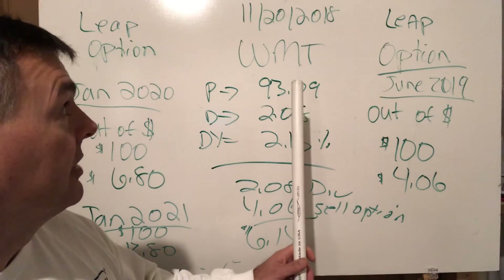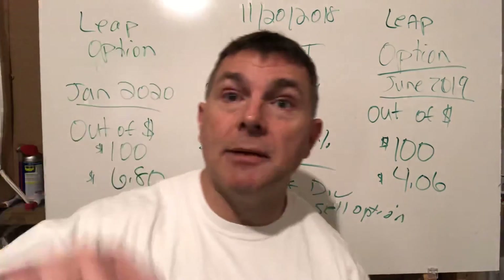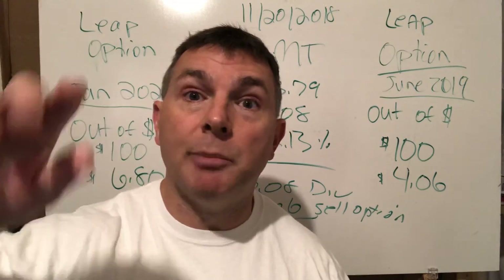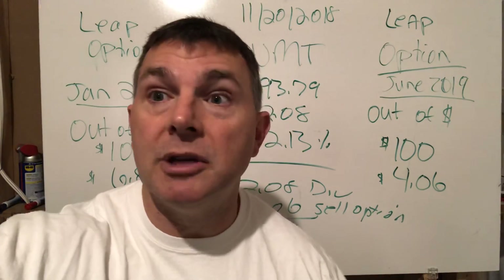When selling covered calls, I always sold out-of-the-money options. We'll wrap up here and come back for Part 2, which will cover how this works in reality — including when Jake exercises his option and what happens when markets go down. Don't forget to subscribe and comment. Stay tuned for Part 2.